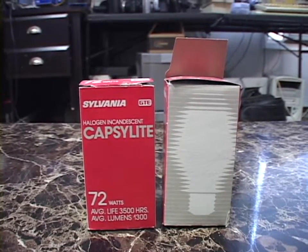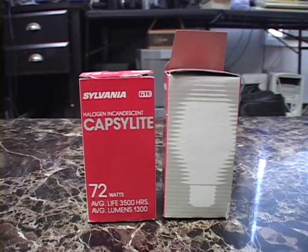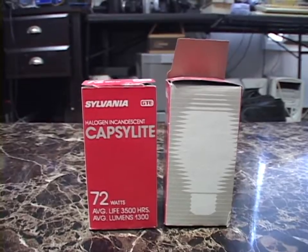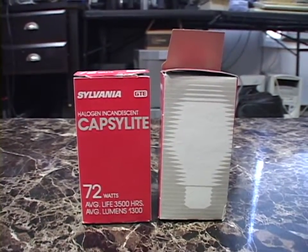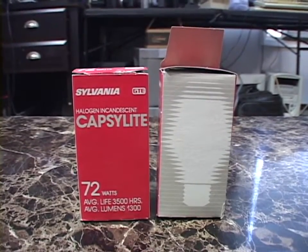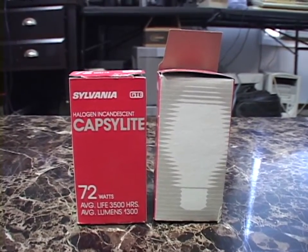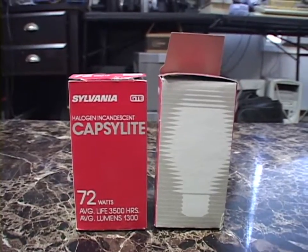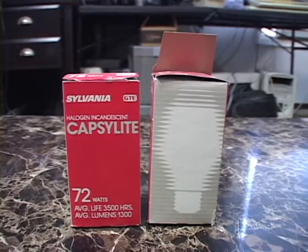Hello once again. A short video today to show a couple of really unique vintage light bulbs that I've had in my possession for two years. These are two Sylvania Capsulite bulbs. They are an early halogen light bulb meant to replace an ordinary incandescent light bulb, made in the 1980s. And the fact that these are an early use of a now conventional technology is only half of the coolness of these bulbs.